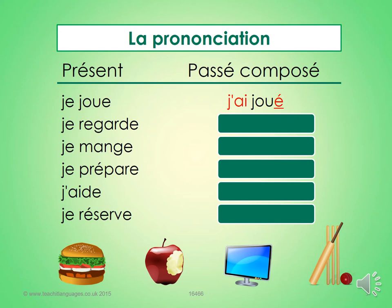Here you've got six verbs in the present tense: je joue, je regarde, je mange, je prépare, j'aide, je réserve — all ER verbs, which I'd like you to put into the passé composé, the perfect tense. The first one's been done for you: you've got je, you've got the ER which is the avoir bit — the auxiliary — and jouer, the past participle. The E accent aiguë tells you it's a past participle. Pause the slide and look at how the first one's been done; it shouldn't take you very long to do the remaining five.